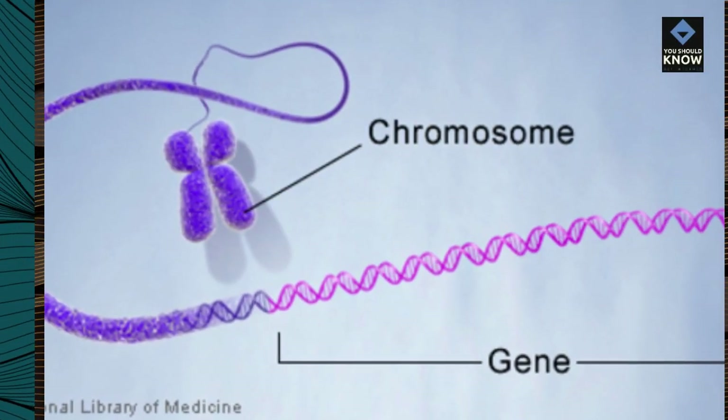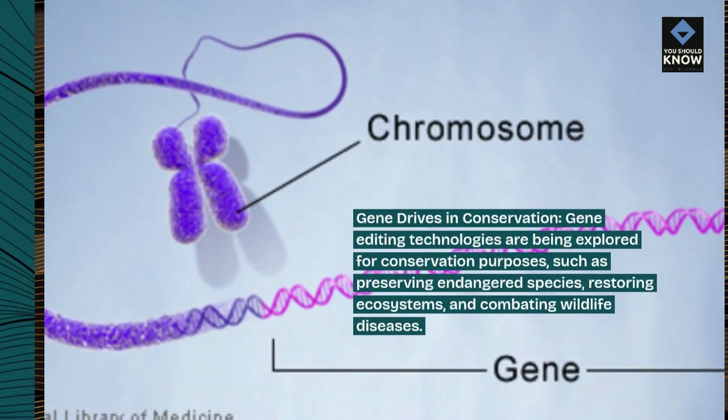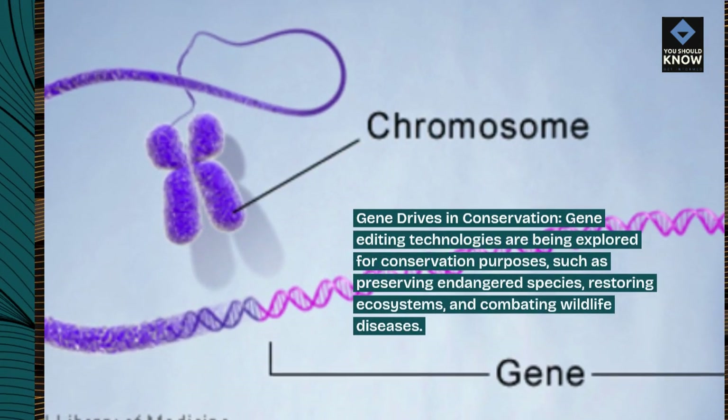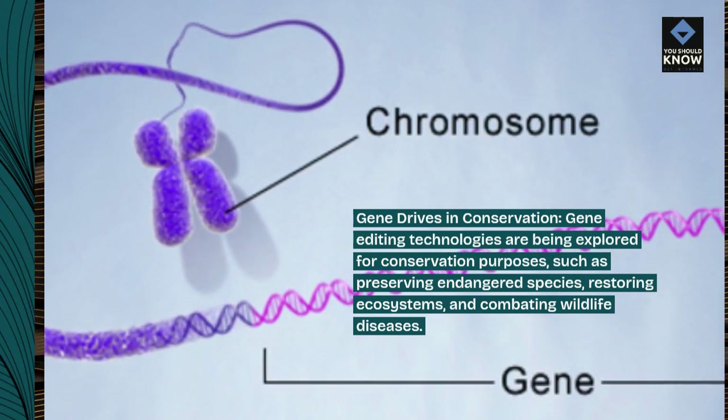Gene Drives in Conservation: Gene editing technologies are being explored for conservation purposes, such as preserving endangered species, restoring ecosystems, and combating wildlife diseases.